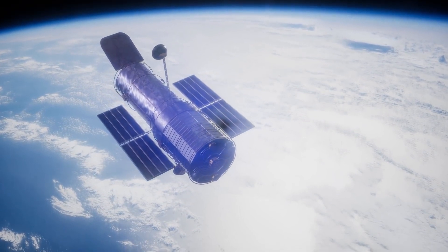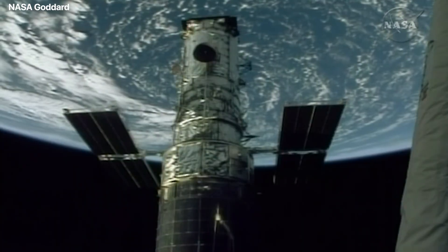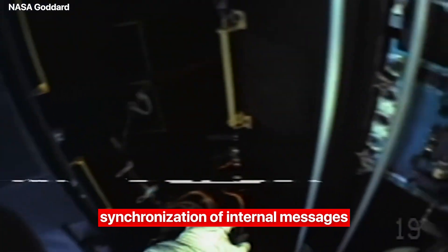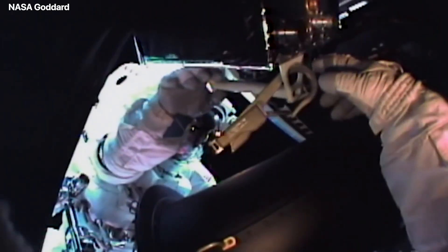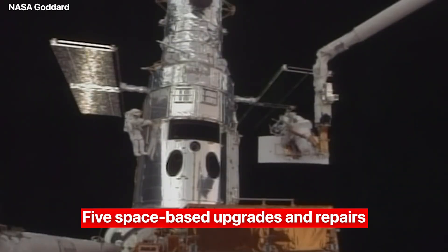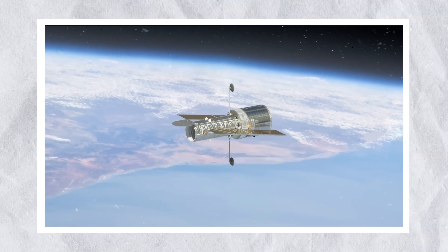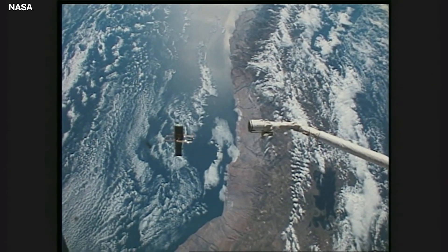Whether Hubble will be able to further enhance its view of the universe is uncertain, as the telescope is old. It experienced a month-long period of downtime in the summer of 2021 due to a main computer failure, and after a few months there were issues with the synchronization of internal messages. Earth sent help to fix the issues, and the observatory has undergone five space-based upgrades and repairs. There are no more missions anticipated, however, so nobody will be available to fix the telescope if it breaks again — and even without major problems, it may still return to Earth.